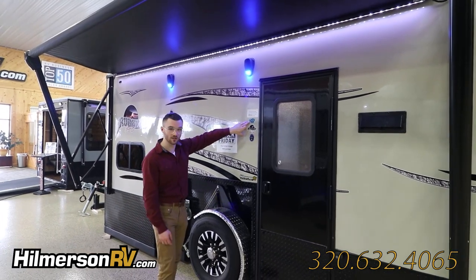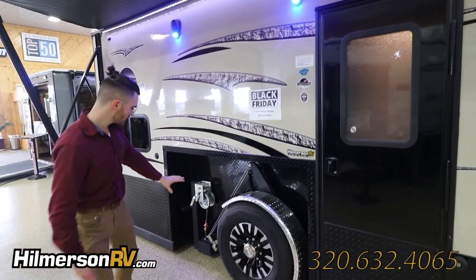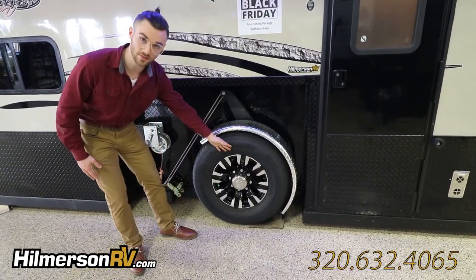This does have Arctic insulation — it's spray foam insulation on all of the walls, the floor, and the ceiling. At the wheelbase, we've got a two-speed winch. We've got an aluminum rim, 16 inches, 8 plug.